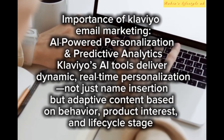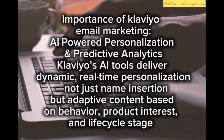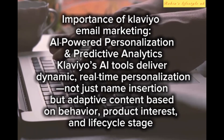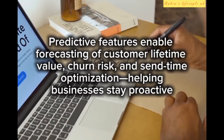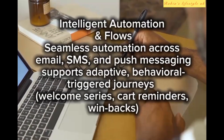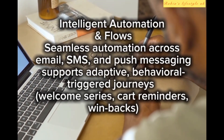Klaviyo's AI tools deliver dynamic, real-time personalization — not just name insertion, but adaptive content based on behavior, product interest, and lifecycle stage. Predictive features enable forecasting of customer lifetime value, churn risk, and send-time optimization, helping businesses stay proactive.